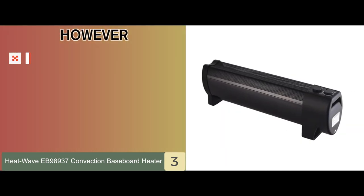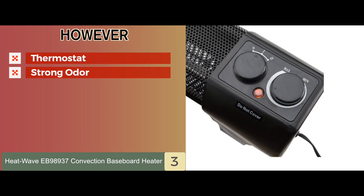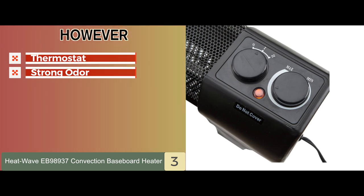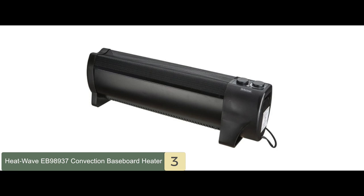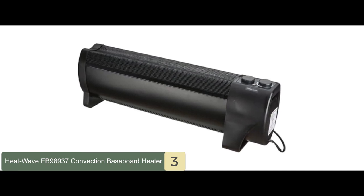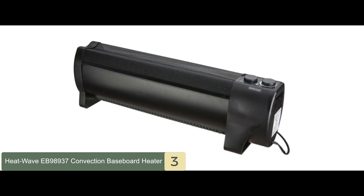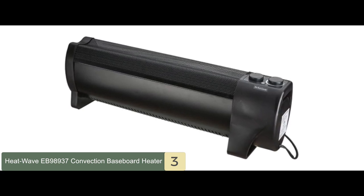However, the thermostat doesn't seem to be as accurate as it could be, and some users have complained that it lets off a strong odor. Bottom line is, it's perfect for personal use and small rooms. Its high setting of 1000 watts and low setting of 500 watts lets you choose the level of comfort, and its safety features such as tip-over switch and thermal cutoff provide complete peace of mind.